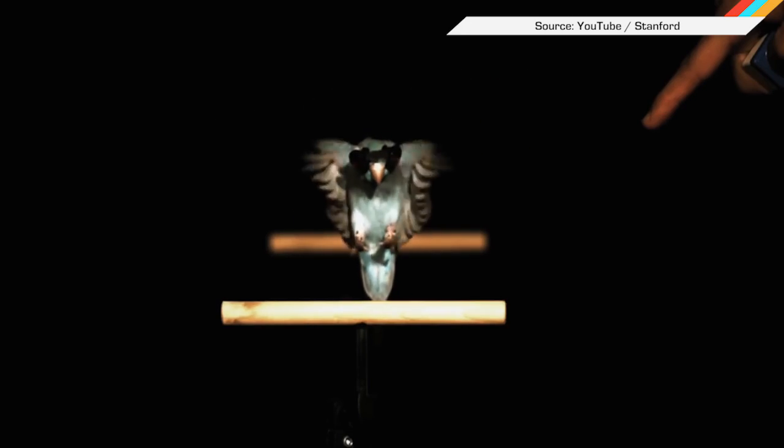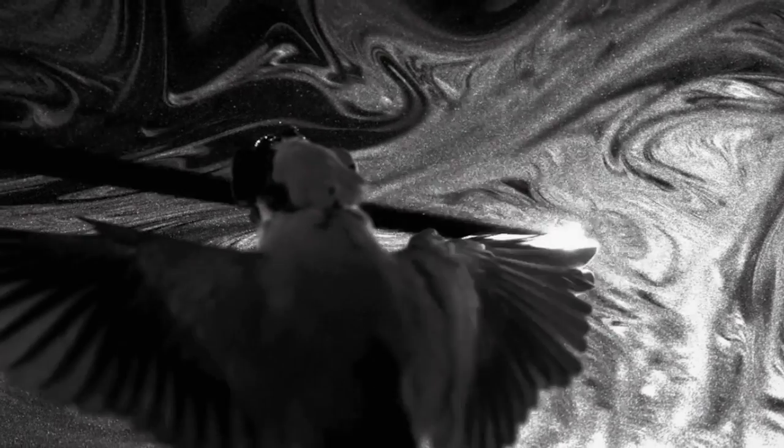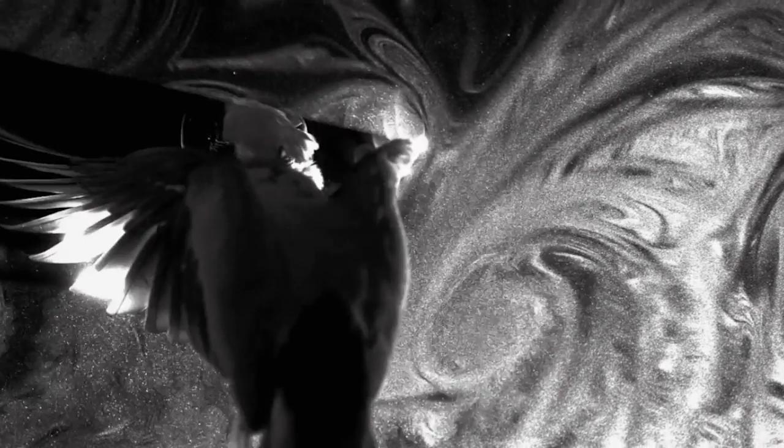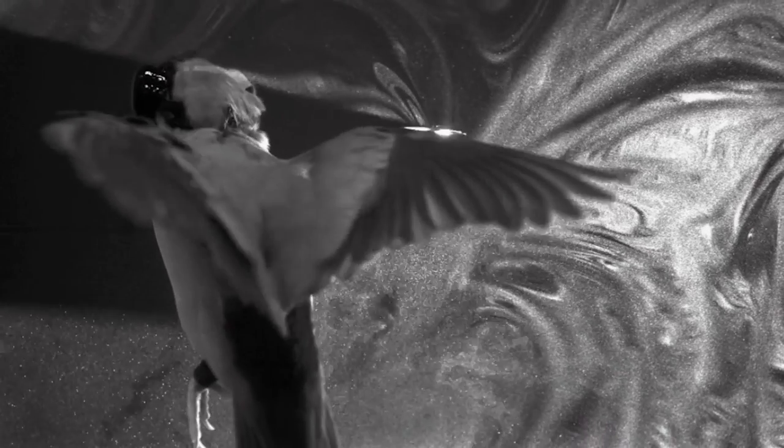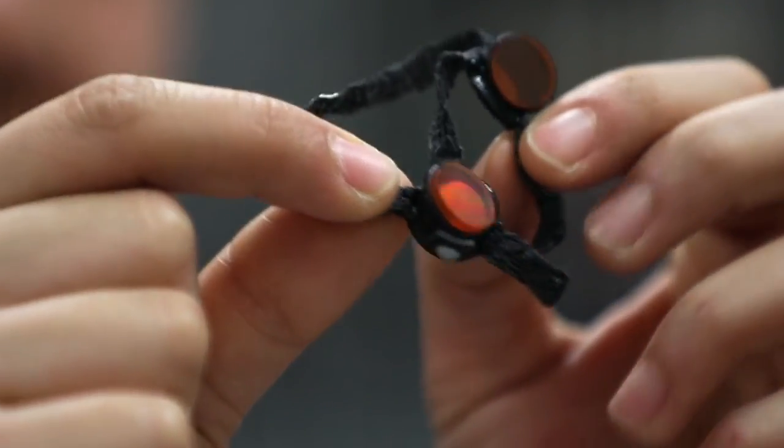Here's something that probably won't surprise you: scientists didn't really know how birds flew — it's all half theory. Until Stanford researchers got little mini parrots to fly through a laser sheet with particles in it so they could study the forces at work in slow-mo. But first, they had to make these tiny birds goggles — for safety.